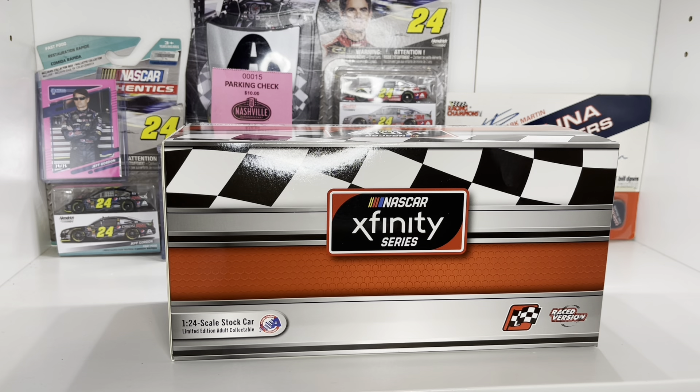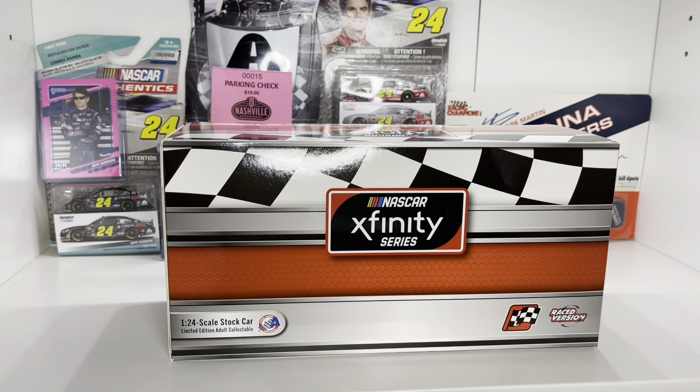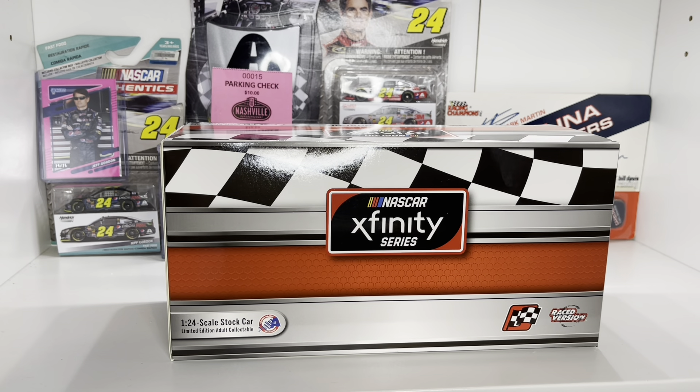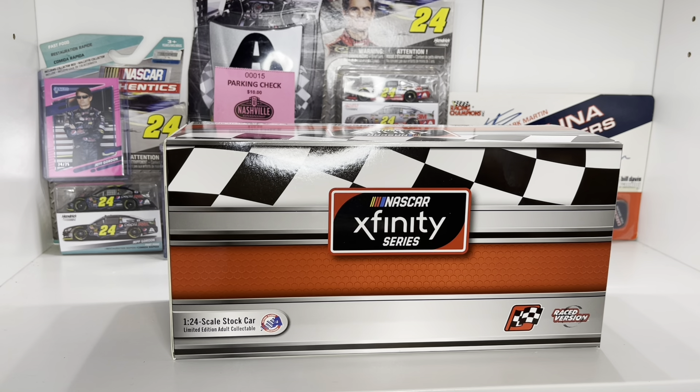All right, so here we are. This is a car that surprised me — I was not expecting to get this one today. I got a little video chat from my daughter and my stepson, super excited, wanted to pop this open, and here it is. Big hint on what I've got: I've got my parking pass from this race. It's $10 to park at Nashville.